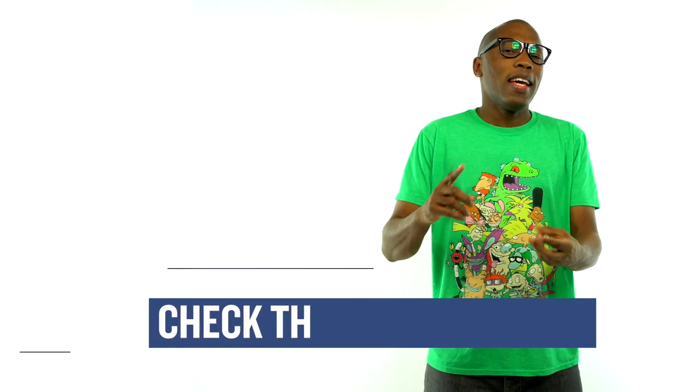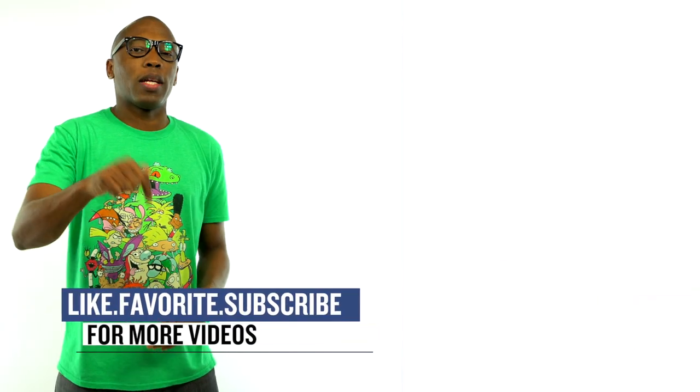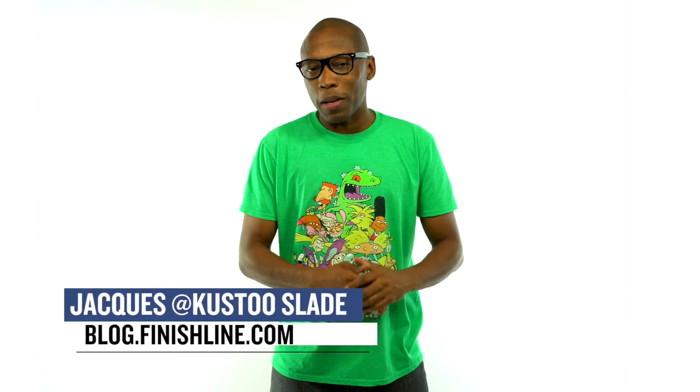I really like the mix of kicks dropping this weekend — some classics, some upgrades, and some PEs that are really dope to play in. Be sure to check below for the links to all the shoes that I talked about in the video today, and be sure to hit that like button and share the news. I'm Jacques Slade. This is the Heat Check presented by Finish Line.